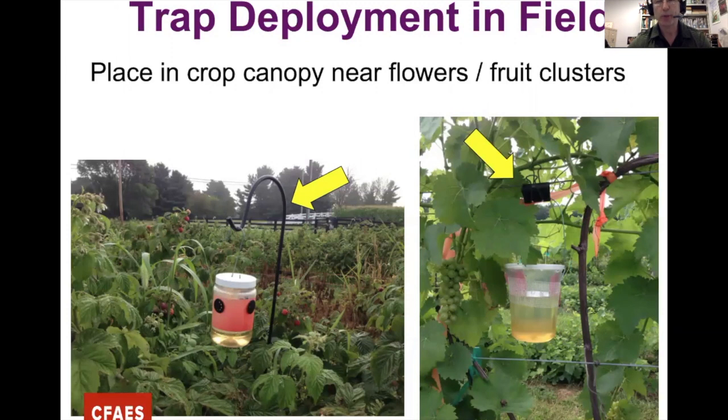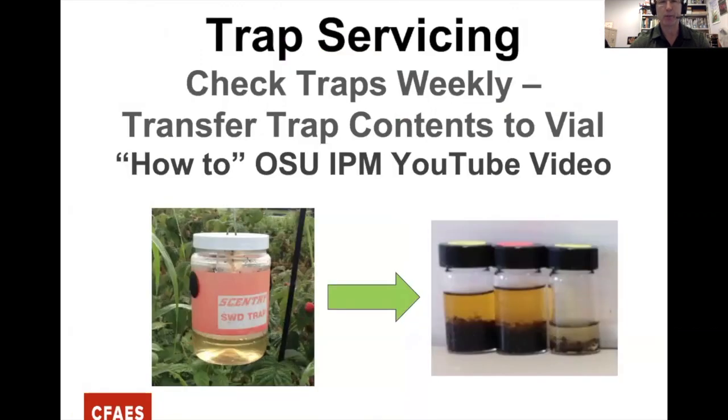In the field, put traps right in the canopy near flower clusters where fruit is developing, because the bait competes with the fruit itself for attracting Spotted Wing. If you have a crop like raspberry where canes are smaller and weaker, use a shepherd's hook so the trap doesn't weigh the plant over. The trap can also attach with a paper binder up on a support cable.